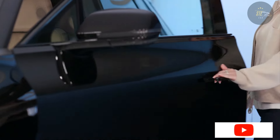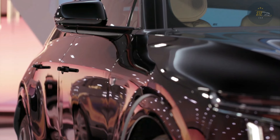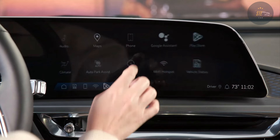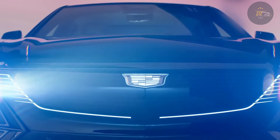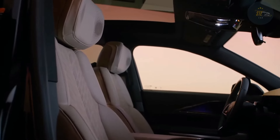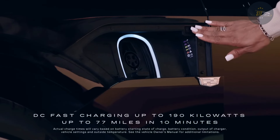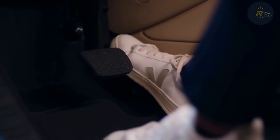Cadillac has simplified the Lyriq lineup for 2024, creating three distinct trims with an escalating level of equipment. The base model is called Tech and features the entry-level 340 HP single motor electric powertrain, but this model's range has dropped from an estimated 312 miles per charge to 308. The top spec Sport wears a more aggressive exterior look that includes darkened chrome trim and a unique grille treatment.